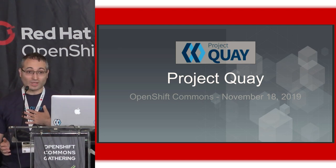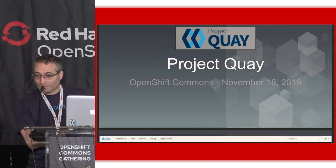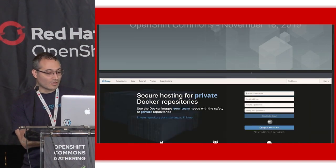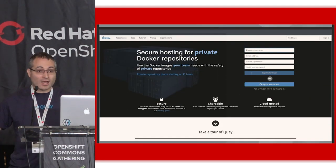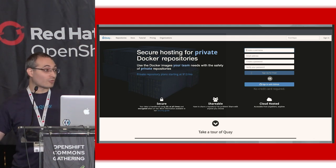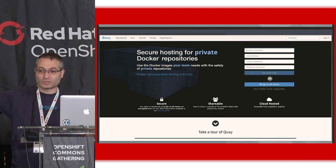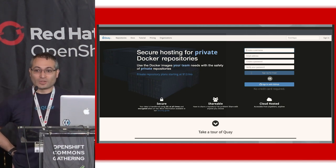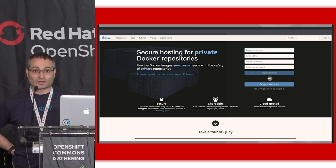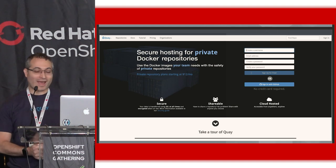My name is Joey Shore. I'm the former co-founder and now tech lead of the Quay team. I'm going to go a little bit into the history of Quay and some of the cool stuff we're announcing today. Quay was the first enterprise-grade container registry ever. We launched in October 2013 at a Docker meetup in New York City — actually the same Docker meetup where we would meet Alex Pulvey, who would eventually acquire us later on.